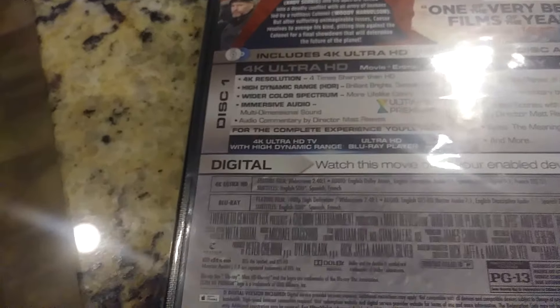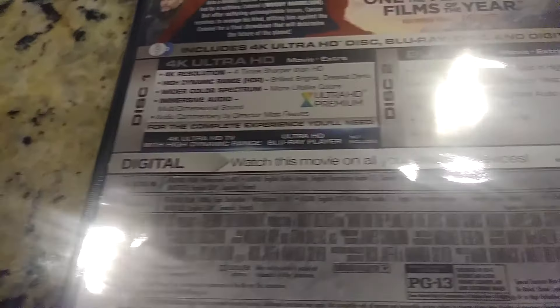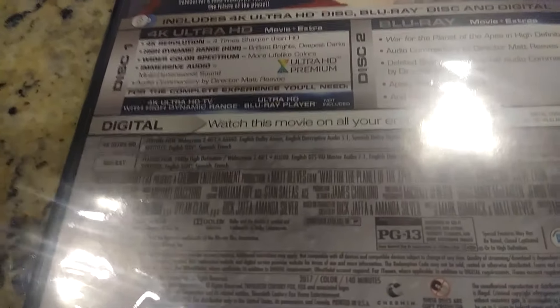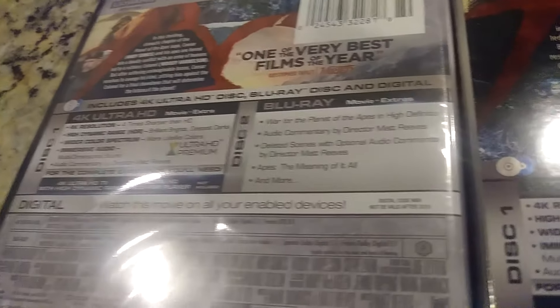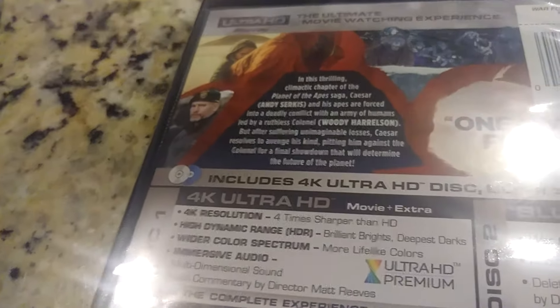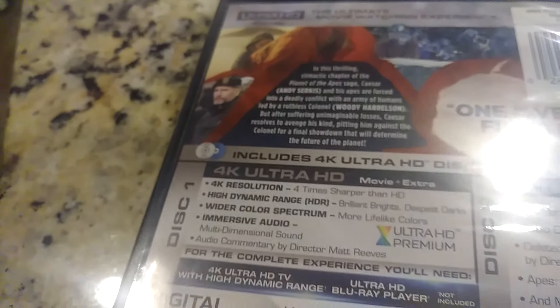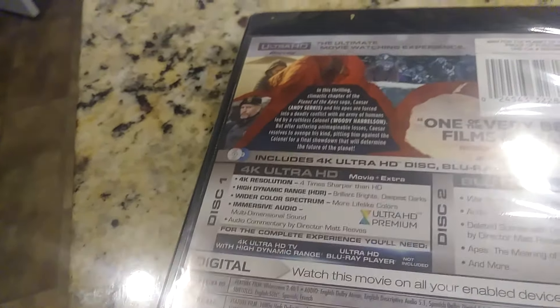The 4K disc has the movie plus extras, which is nice. Then the Blu-ray has movie plus extras. There's a little bit about what this one's about. If you haven't seen it, Woody Harrelson is actually in this one. Not so sure that I cared that much for Woody's character, but I do like Woody Harrelson.